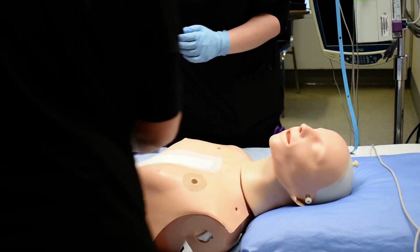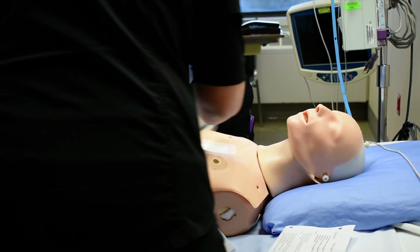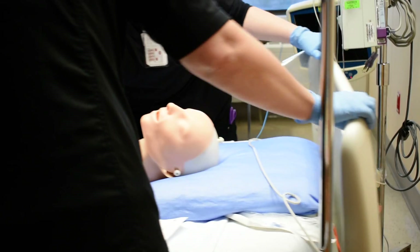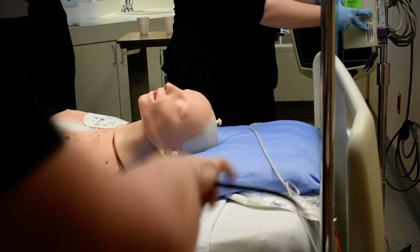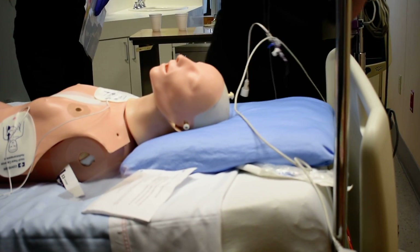Just move the bed down. We're going to move the bed out from the wall. We're going to take the head of the bed off. Hands are on. What do we have for a rhythm? Get the bed up. The rhythm is VF.